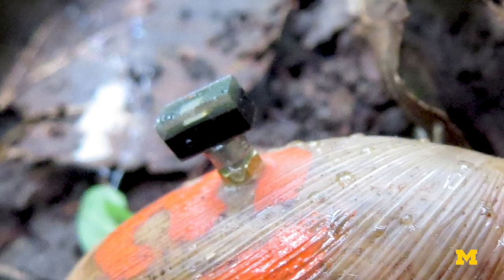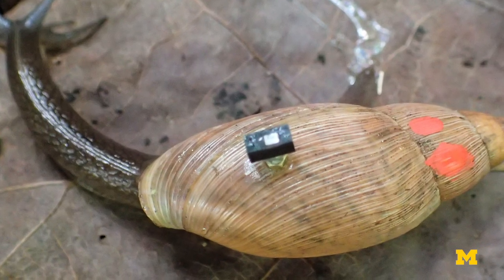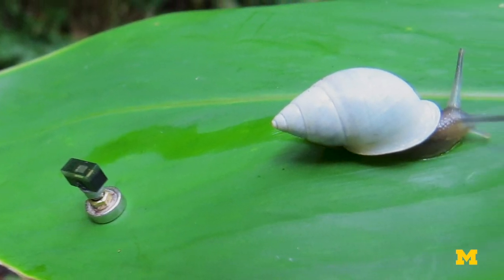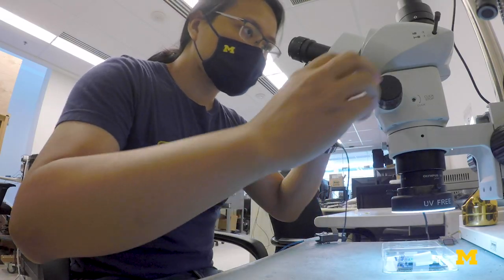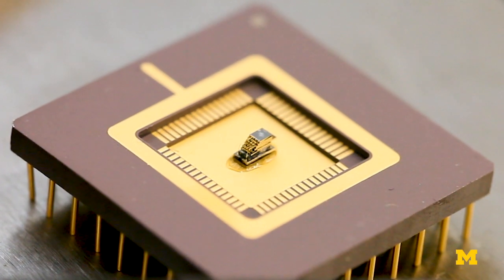This was really the first deployment of a sensor of this size. We were able to get data that was previously not obtainable. By putting a sensor right on the shell, researchers could get a quantitative, actual number of how much solar irradiation something is getting. The miniaturized solar sensors were built in electrical engineering professor David Blau's lab, also known for creating the world's smallest computer.